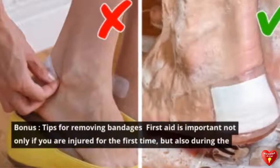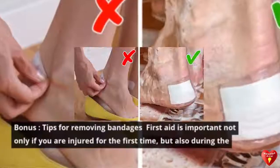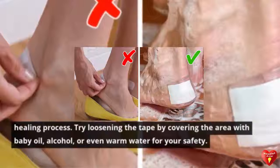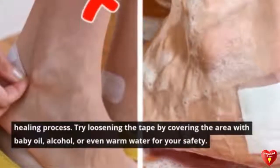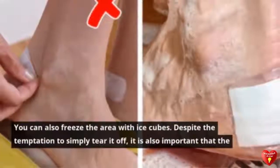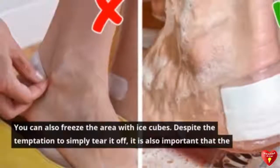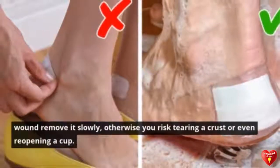Bonus Tip: Removing Bandages. First aid is important not only when you are first injured, but also during the healing process. Try loosening the tape by covering the area with baby oil, alcohol, or warm water. For your comfort, you can also freeze the area with ice cubes. Despite the temptation to simply tear the bandage off, it is important to remove it slowly to avoid tearing a crust or reopening the wound.